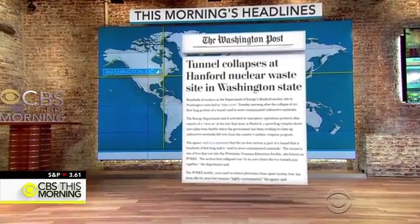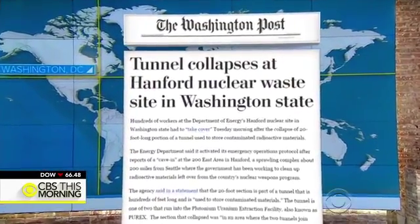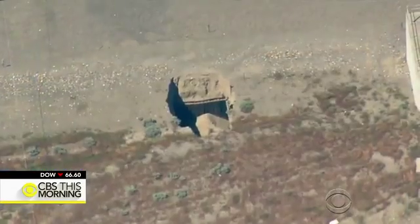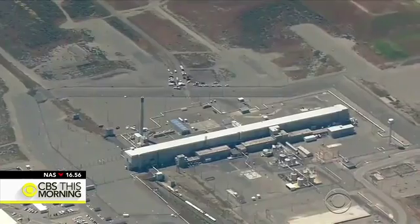The Washington Post reports on the tunnel collapse at the Hanford nuclear waste site in Washington state. Workers at the nation's most contaminated nuclear facility are closely monitoring the air quality. The tunnel that collapsed stores rail cars filled with decades-old radioactive waste.